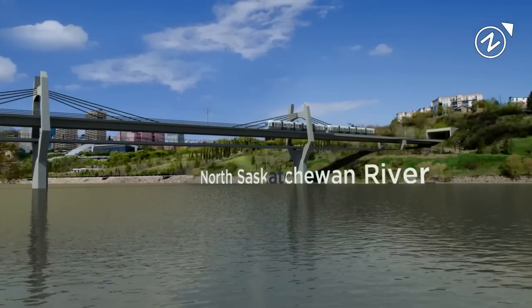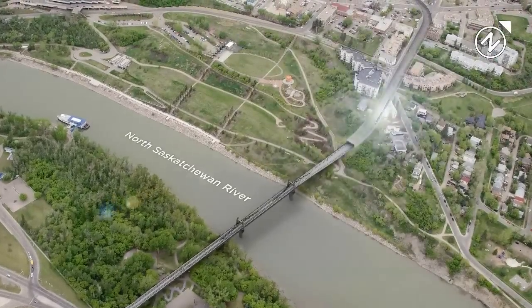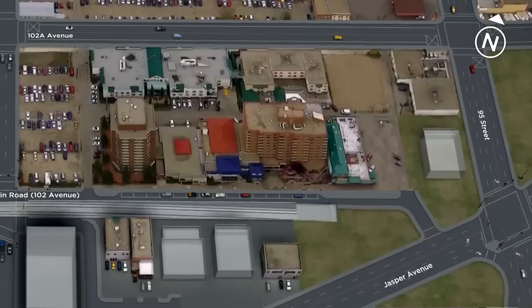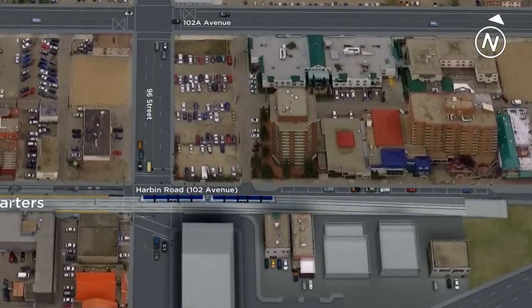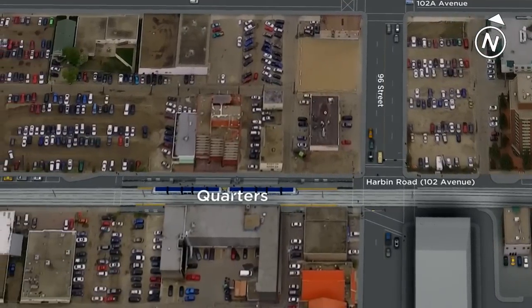This replaces the existing Cloverdale pedestrian bridge. We're getting a transparent view of the tunnel, which takes us from the riverbank to a portal just west of 95th Street along 102 Avenue. Here the LRT returns to street level, where it's easiest for riders to hop on and off. The Quarters stop here is part of the city's planned Quarters redevelopment.